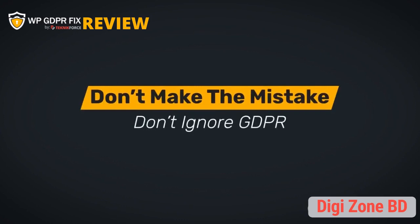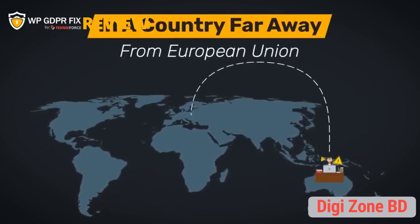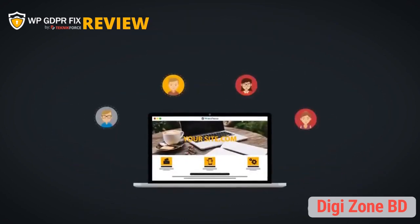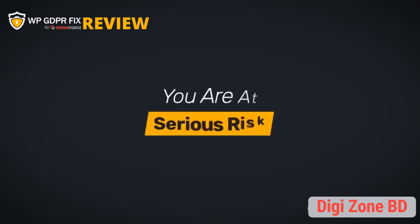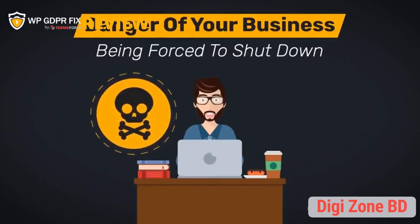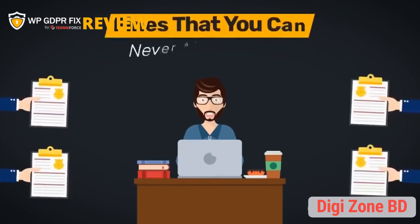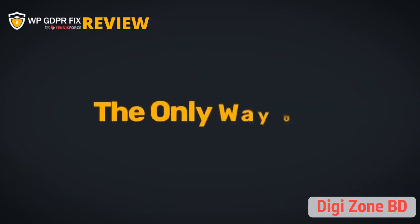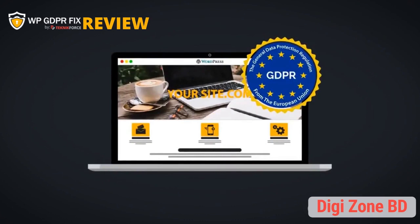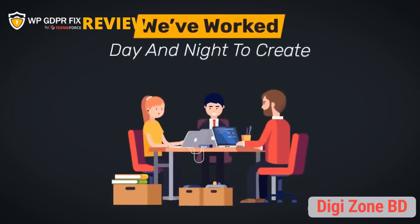If you're letting citizens of the European Union visit your website and you're not GDPR compliant today, you're exposing your business to a very grave risk. Don't ignore GDPR — you are affected even if you're in a country far away from the EU. Unless you modify your site's code to block EU visitors, you run the danger of your business being forced to shut down and facing painful litigation and fines.